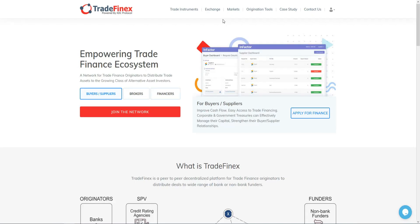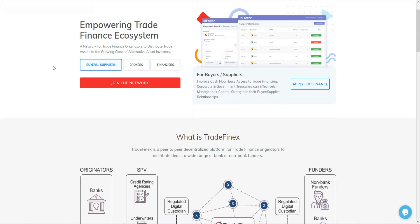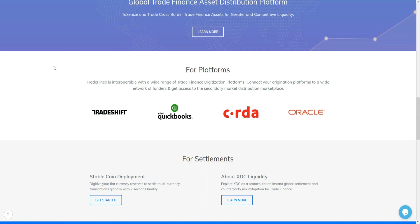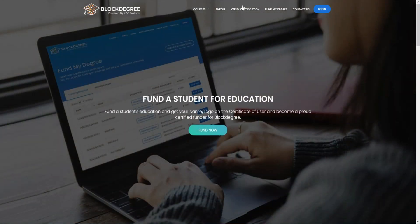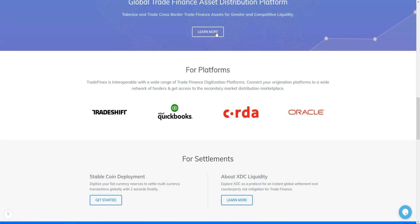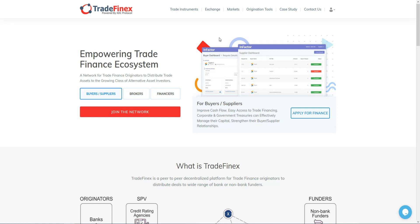They also have other utilities for XinFin, such as TradeFinex. You can use this platform to trade — it contains all cryptocurrencies and allows you to trade and exchange any coin easily and safely. TradeFinex helps small and medium businesses or institutions organize their own finance requirements in a fully digital and structured manner.